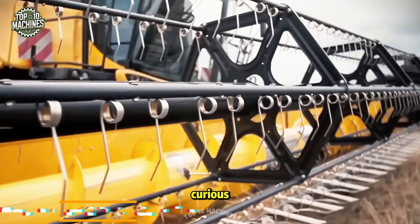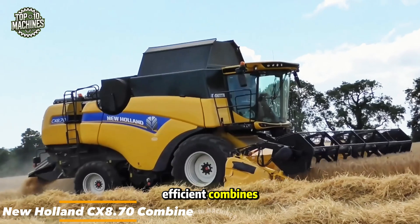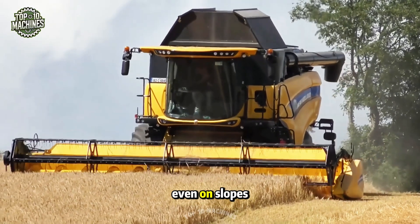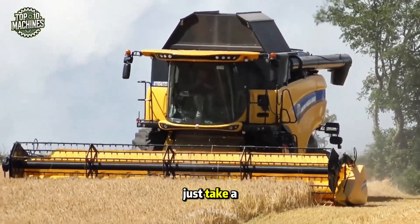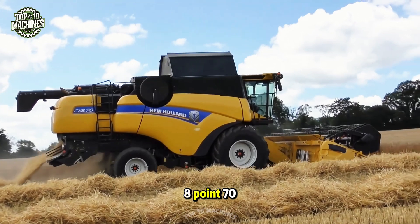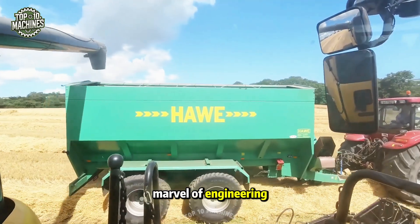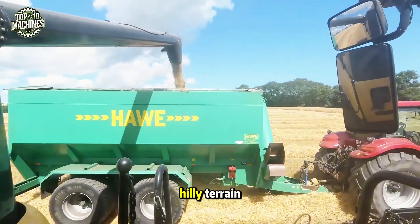If you're curious about what one of the most efficient combines looks like — capable of delivering safe, comfortable, and productive performance even on slopes up to 30 percent — just take a look at the New Holland CX 8.70 combine in its Everest version. It's a true marvel of engineering built for tough hilly terrain.